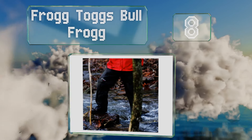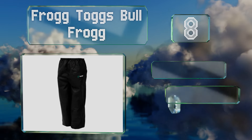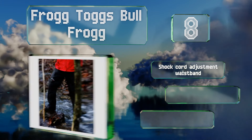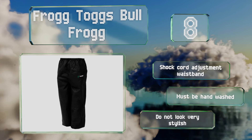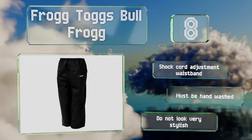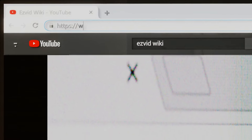Coming in at number eight on our list, the Frogg Toggs Bull Frogg may not provide much warmth, but they're a very affordable option if you just want to keep water off your regular clothes. They're made from a puncture-resistant material, though the ankles don't keep wind out. These are equipped with a shock cord adjustment waistband, however they must be hand washed and they don't look very stylish.